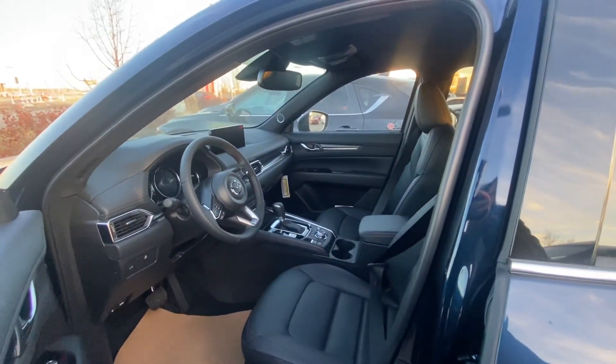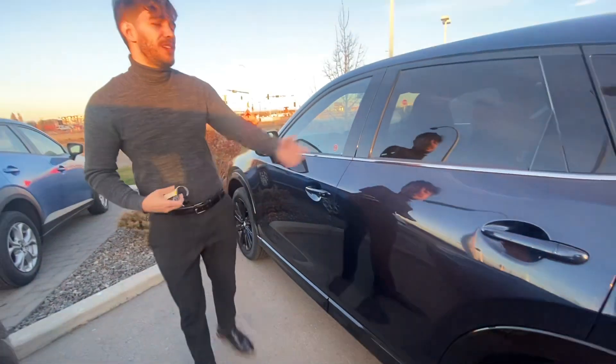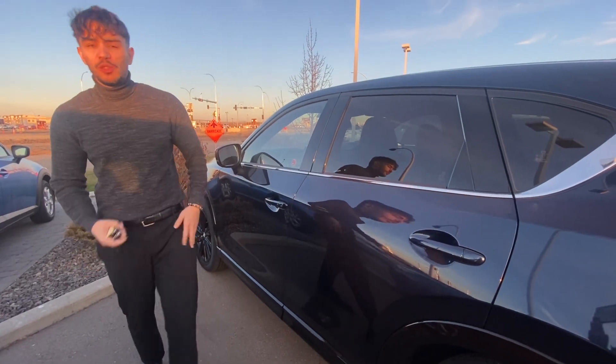A lot of features: heated seats up front, heated steering wheel, cooling seats, memory seats, Bose sound system, heated seats at the back — if you need it, this probably has it.